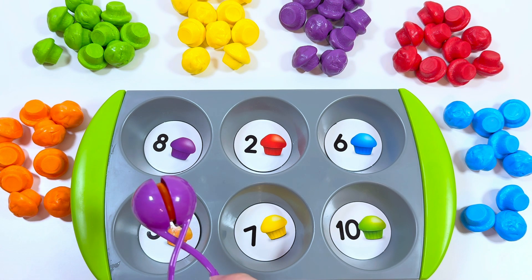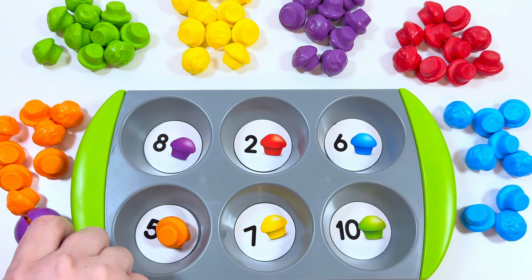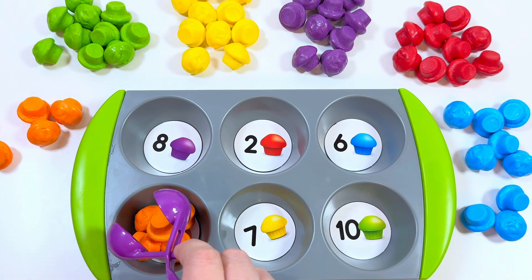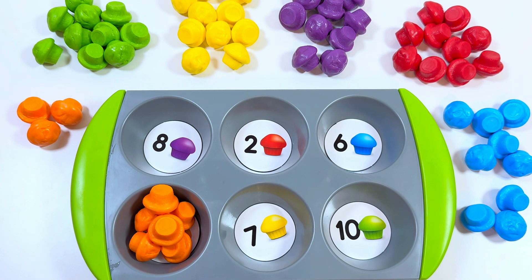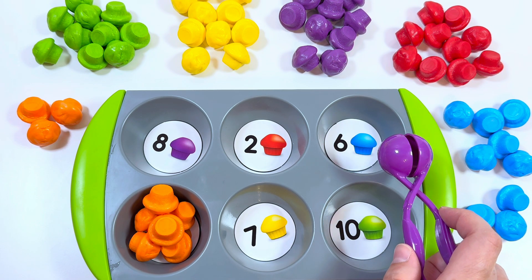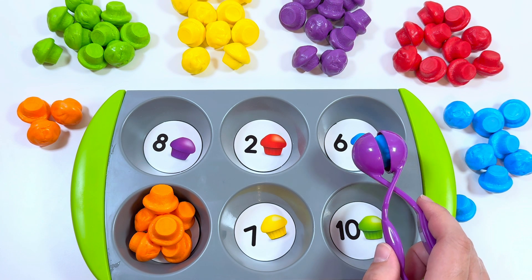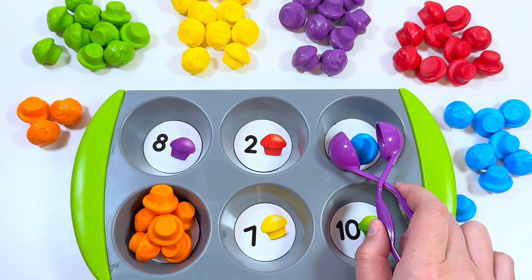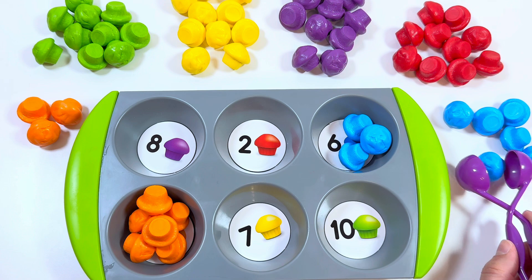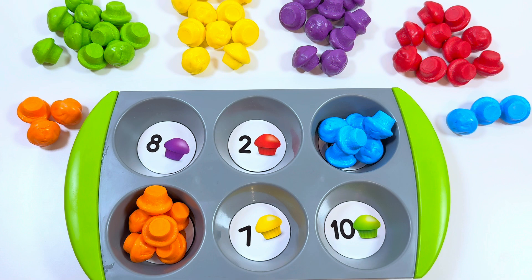Here we have orange muffins and number five — we need to put five orange muffins. One, two, three, four, five. Good job! Next is number six and blue muffins — we need to put six blue muffins. One, two, three, four, five, six. Right!